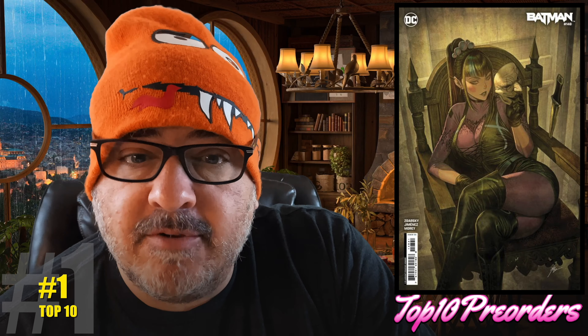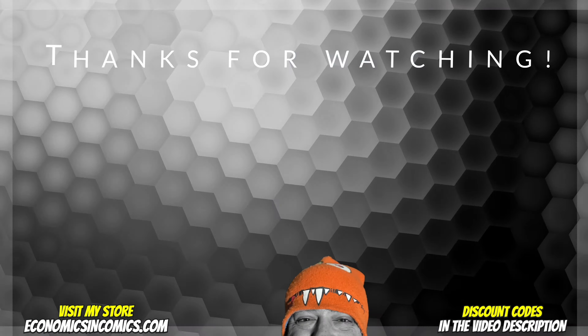So I hope you guys enjoyed this video. I really appreciate you watching. You can go to my store now and order, pre-order, at EconomicsandComics.com. Please watch my new short that dropped this morning and we'll see you later. Bye.